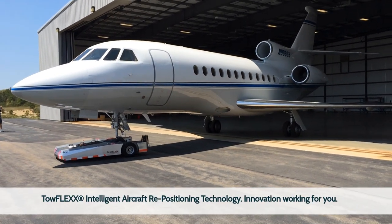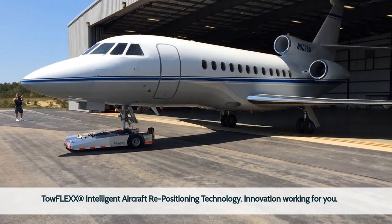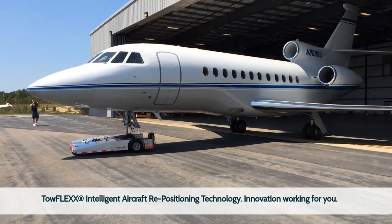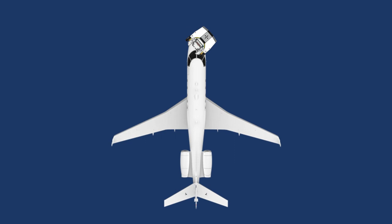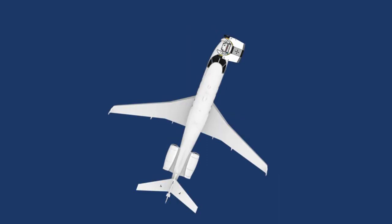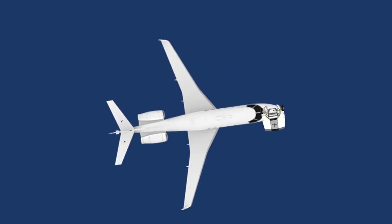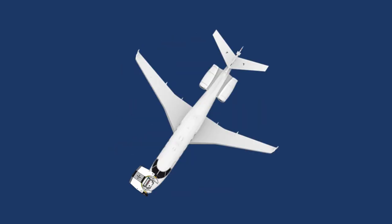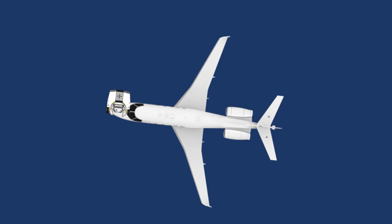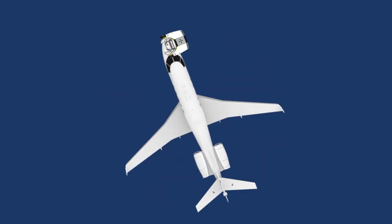TOEFLEX – Meet the world's most advanced and innovative wireless remote-controlled aircraft repositioning system. Just imagine you could turn your aircraft 360 degrees on the spot without turning the nose wheel. This is reality now. TOEFLEX is an intelligent aircraft repositioning technology – innovation working for you.